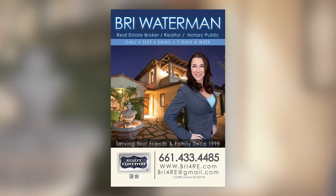So if you have any questions, please call me at any time at 661-433-4485. Thank you.